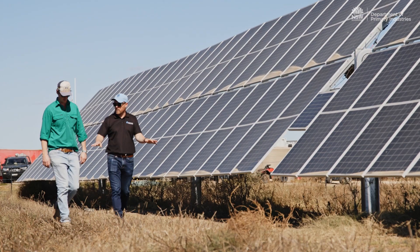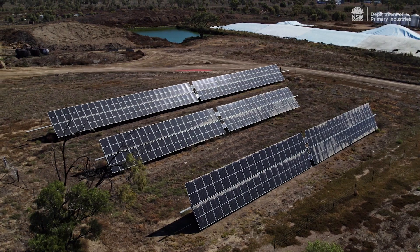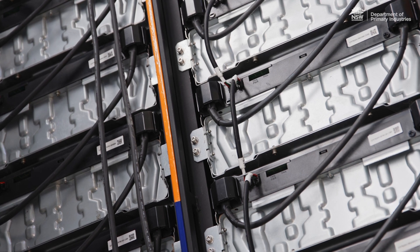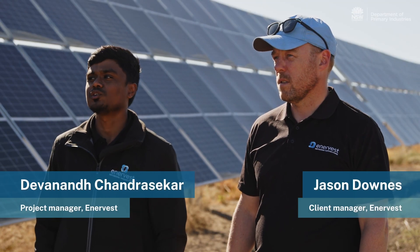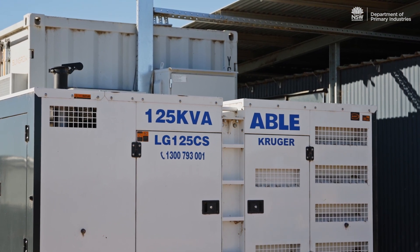As part of New South Wales DPI's on-farm energy pilot, Enervest has completed this 100kW solar array. We've also built a battery system — it's a 150kWh battery currently, and we'll be expanding the battery capacity to 270kWh in the next four weeks. We've also got a backup generator of 125kVA as a redundancy.